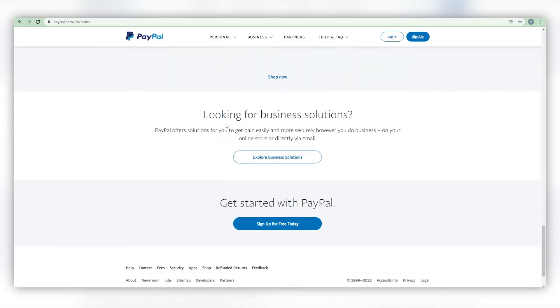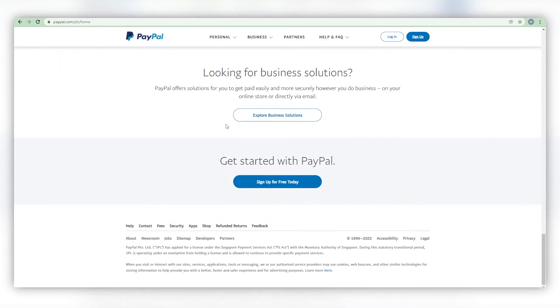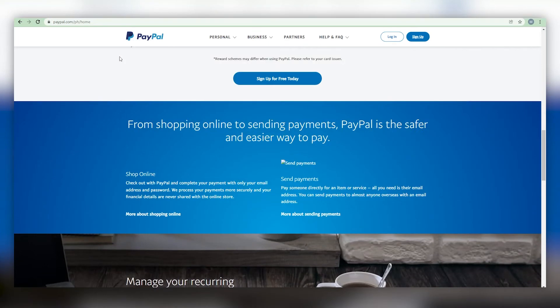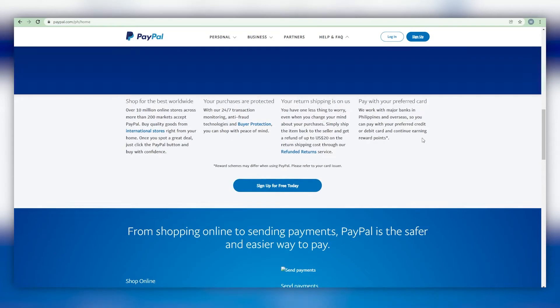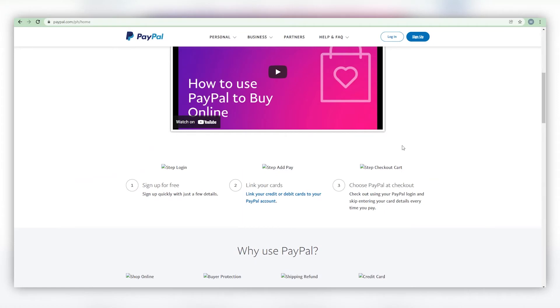If you prefer not to be paid via PayPal, you can simply go to your browser and search for a no-fee online bank account in your country. Now that you have a method of transferring the payment to you, you can begin.